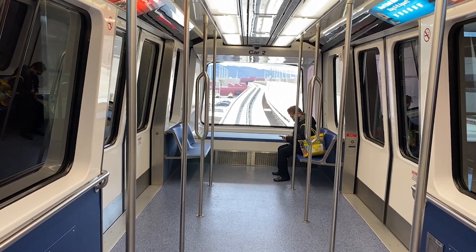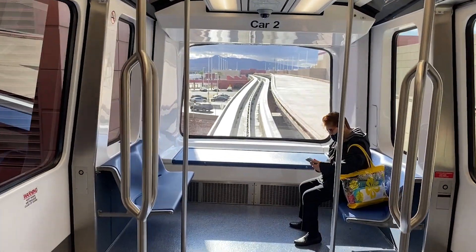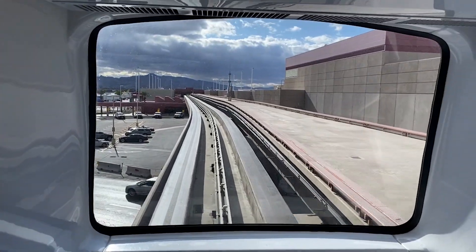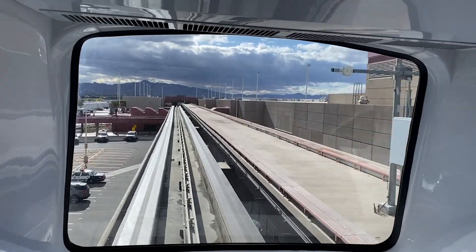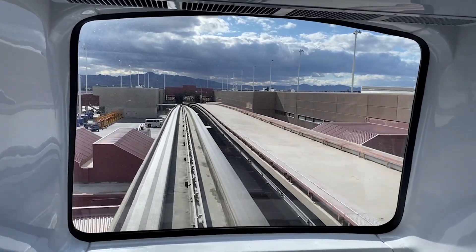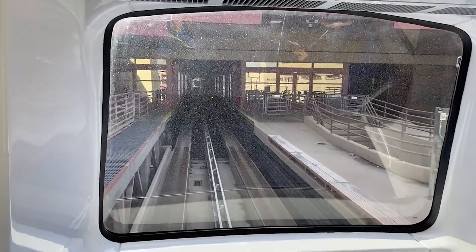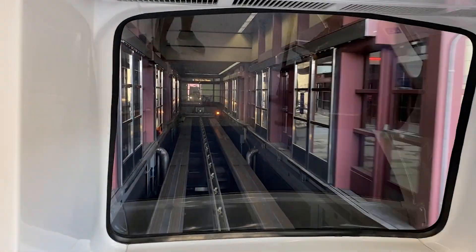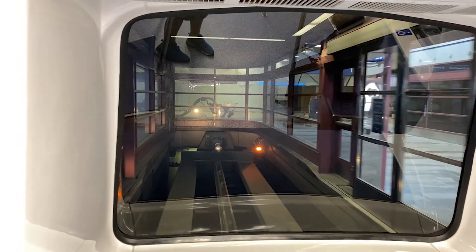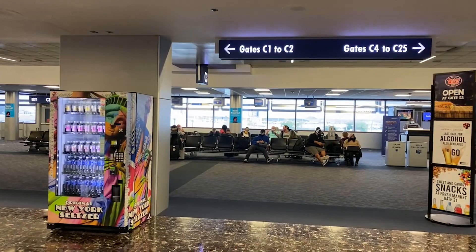As McCarran Airport grew in popularity, they formed a plan called McCarran 2000 to expand the airport and make it a world-class facility. One of the first things done was building their massive nine-story parking garage in 1985, and then the C gates in 1987, which includes this tram. The C gates are almost entirely used by Southwest Airlines, but right now they are heavily under construction — most of the gates are closed. Even as we pull in, look to the right and you'll notice there's no carpet in that area.